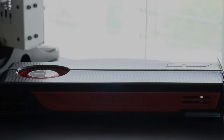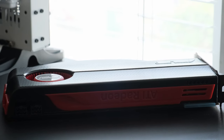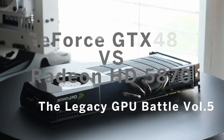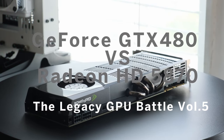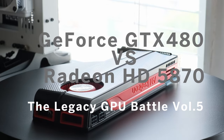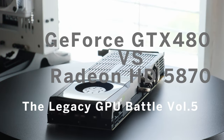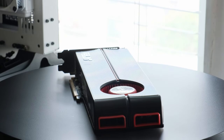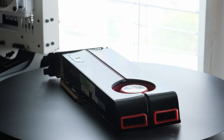Hello everyone and welcome back. Hope you're well and enjoying some of the good weather. We return to another episode of Legacy GPU Battles, and in this round it's between the HD 5870 and GTX 480. Both GPUs represent flagship single-card solutions from both teams, however at different price points. This should be fun.